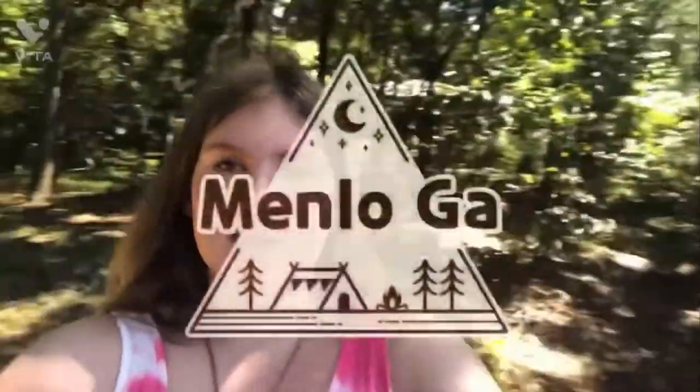Hi guys, welcome back to All About Vlogs. Today I am in Menlo, Georgia with my mom, and we are doing a little mother-daughter trip. So I decided I would give y'all a little tour of the place.